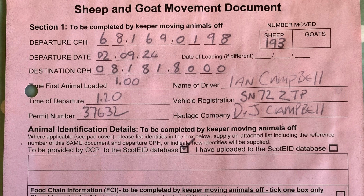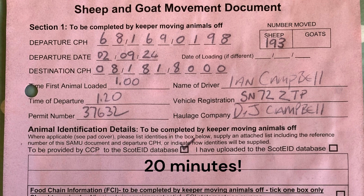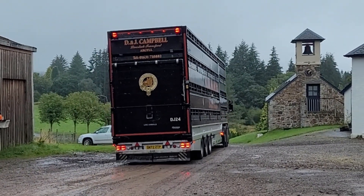When the lorry sets off on its journey, the farmer and the livestock haulier must add their details and the date the move took place. And there goes the lorry off to the market — bye bye lambs, we'll see you soon.